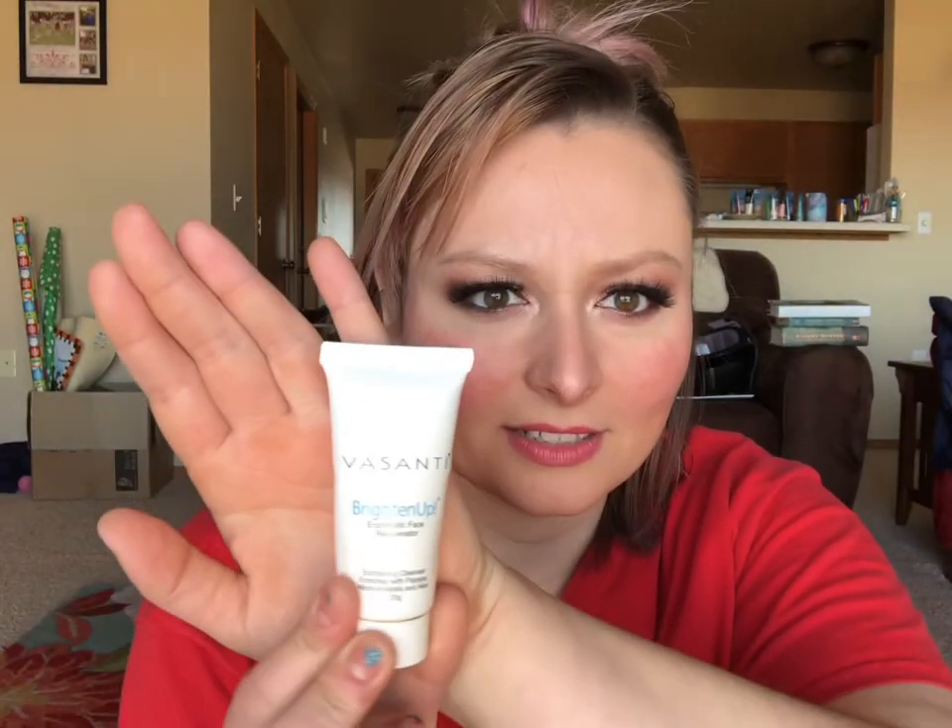My first empty is the Vasanti Brighten Up exfoliator. I got this a while back in a Birchbox or Ipsy. I really liked this — it was in my travel bag and I just finished it this weekend. It's an exfoliator and it's a little harsh, so I only use it before a mask or at night if I wore heavy makeup. I'd never use it in the morning because I like something more light and gentle.